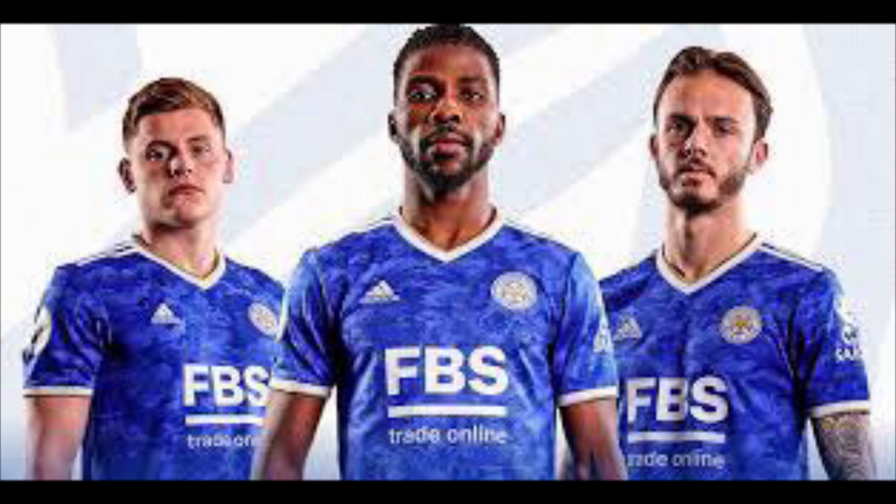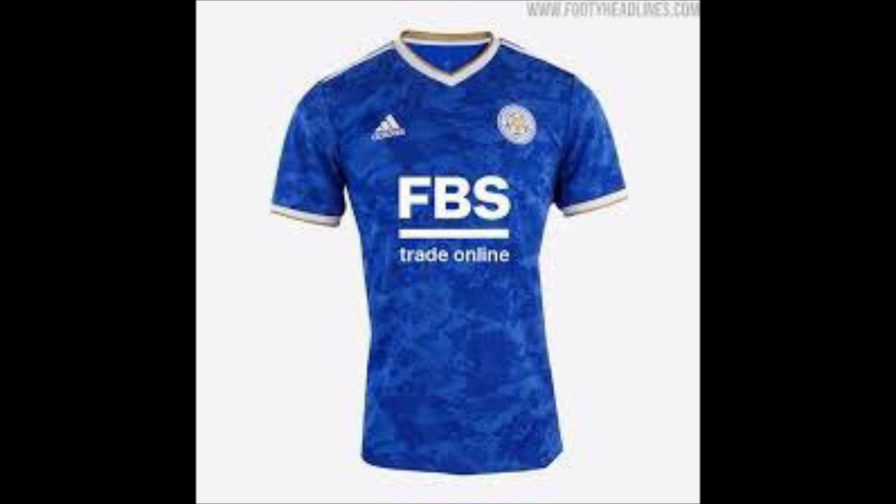Moving on swiftly, we have got Leicester City. I've seen a video where someone ranked this quite low, but this is my first place kit — Leicester City. What a beautiful kit. The blue and the different shades of blue, like a mountainy little background. It's so good. Well done, Leicester, on your kit.